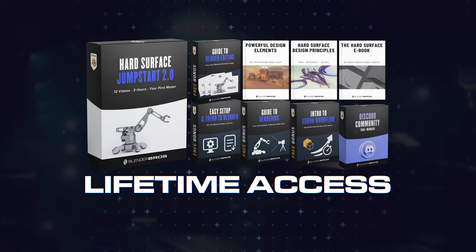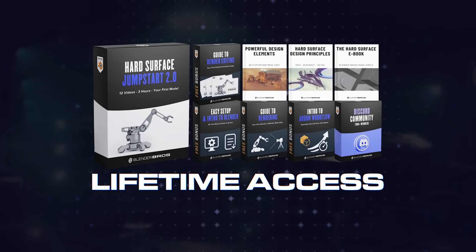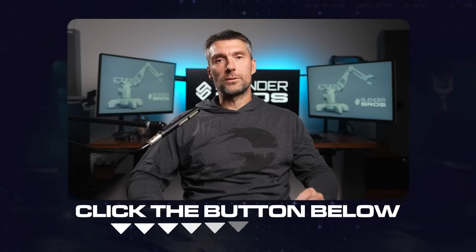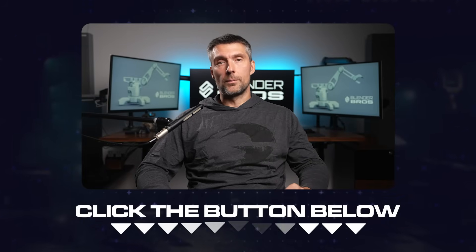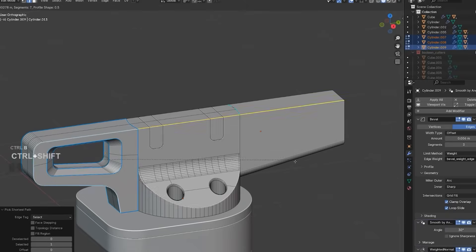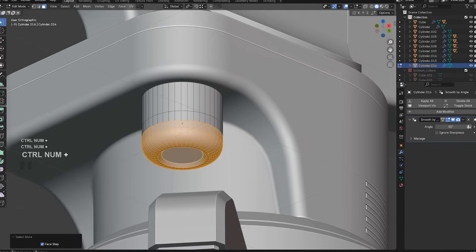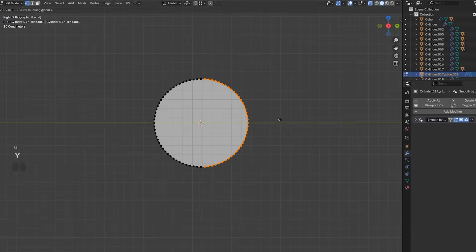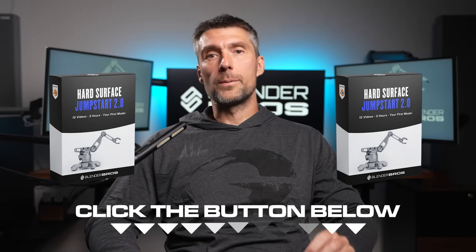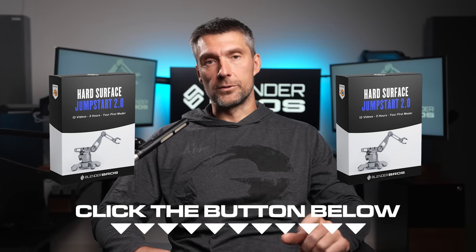So to sum it up, you get lifetime access to everything — the full Jumpstart 2.0 with all the bonuses and community access — for just $4.99. Click the button below or next to this video and enroll now. Within the next two minutes you'll have access to everything, be following along, building your first model, and learning Blender the right way without the frustration. We're really excited to see what you're going to create, so click the button below right now, grab the program, and let's create your first 3D hard surface model in Blender.